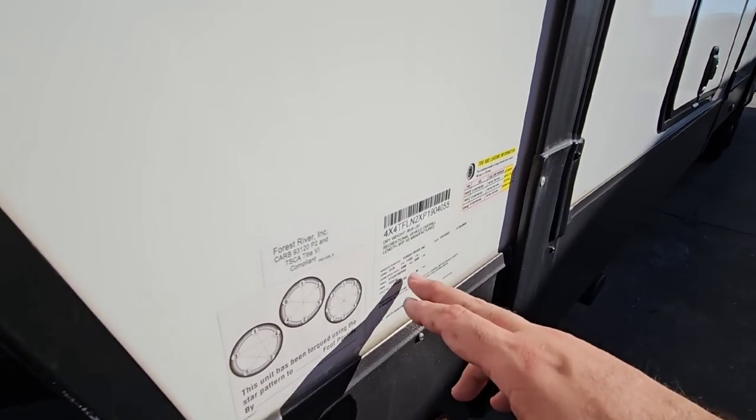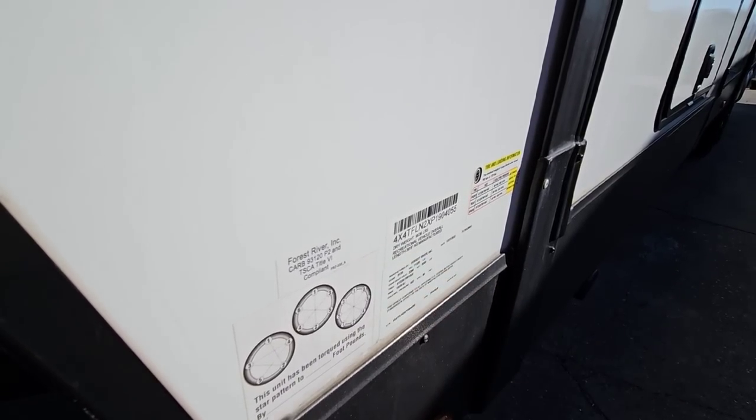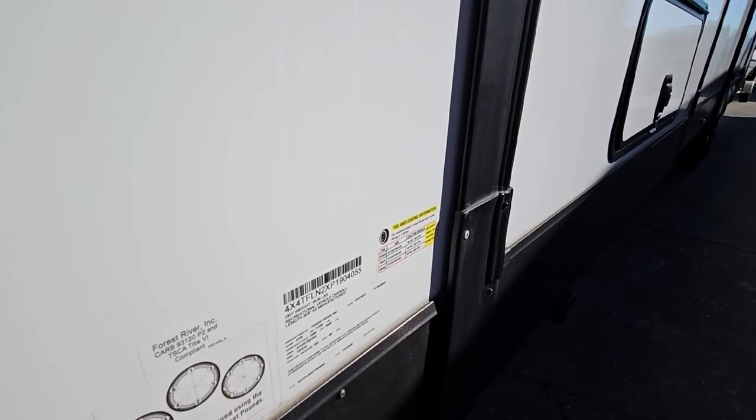This is going to have a gross vehicle weight rating of 11,320 pounds, a total length of 36 feet 8 inches, a dry weight of 9,536 pounds, and a cargo capacity of 1,725 pounds.